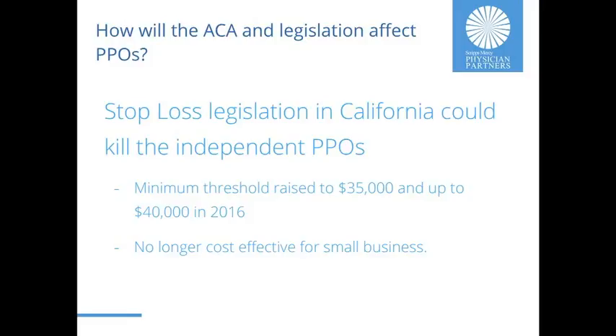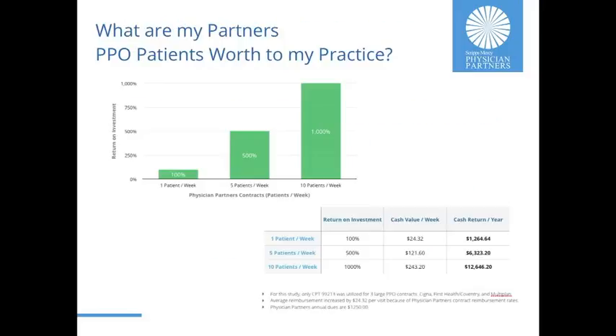So now that I've given you the bad news, I'm going to turn it back over to Dustin. Thank you, Bill — very detailed and insightful information. I'm going to move to the next slide for Natalie Nelson. We wanted to show you some of the positive benefits of membership in Scripps Mercy Physician Partners.